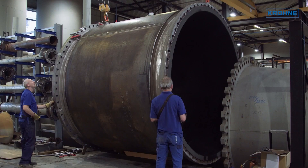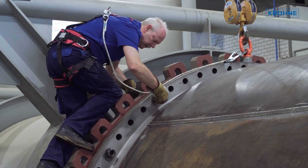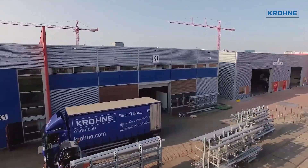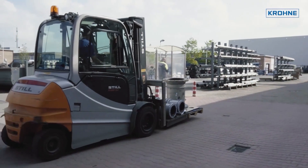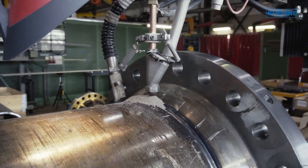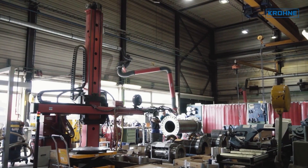At the foot of the calibration tower, in- and outlet spool pieces are located to accommodate the installation of the flow meters to be calibrated. These facilities are fully accredited by the RVA. Smaller-size flow meters are calibrated using state-of-the-art piston-prover calibration systems.